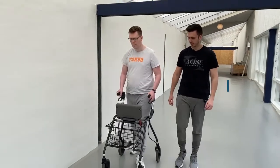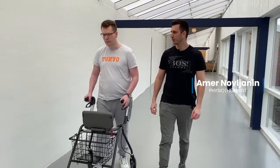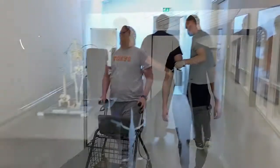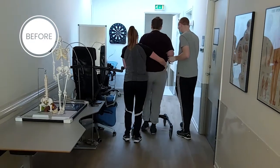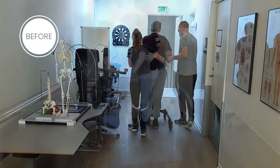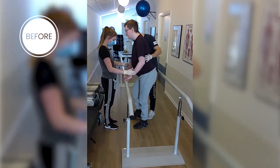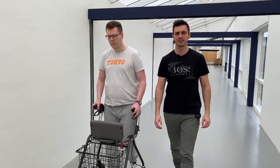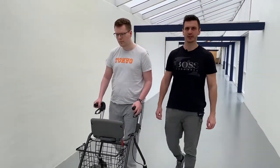Here we see Daniel walking with the walker. When Daniel came to Bytoften, he had to be strapped up in a leg brace to be able to walk. He has made tremendous progress. Daniel has trained with Robert and has been very motivated to do an incredible number of repetitions. This combined with the functional training has been absolutely fantastic for Daniel.